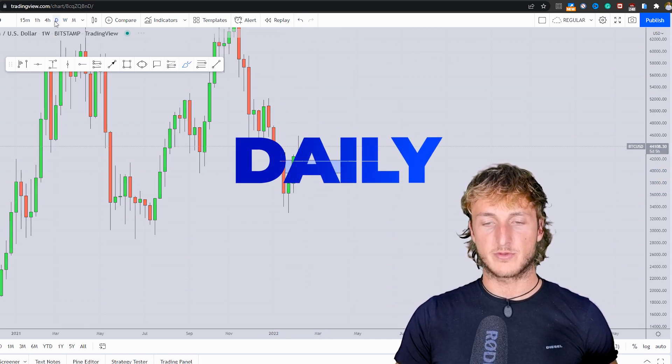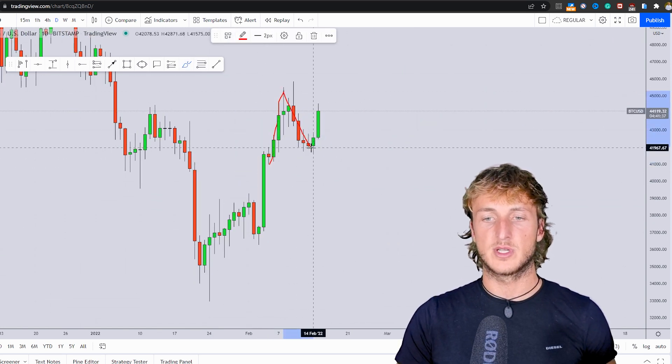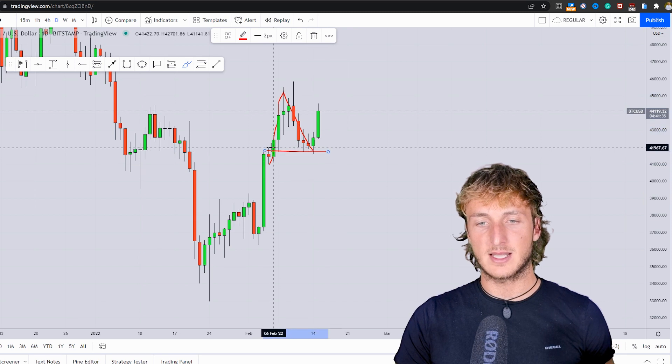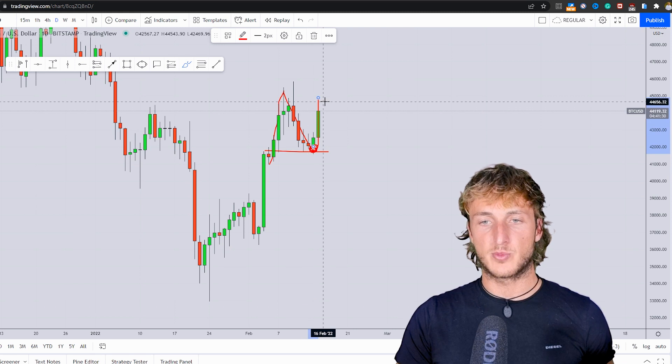Dropping down on the daily timeframe, here in the daily we can see how the market created a very strong impulse, then went for a correction exactly to this red candle, and from here has started this move to the upside. This is no surprise.